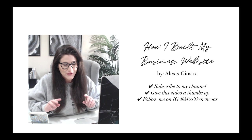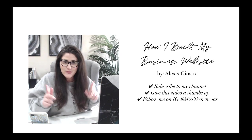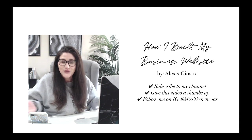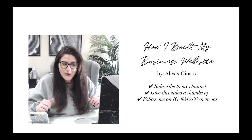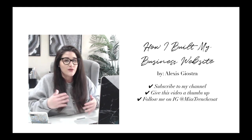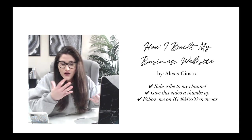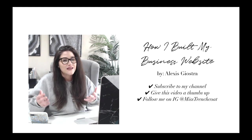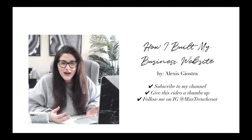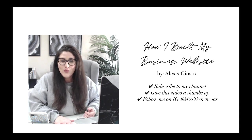I want to remind you guys to do three little things for me if this topic is interesting to you. First, go ahead and subscribe to my channel — you hit subscribe, you get to see all of my future videos. Please also give this video a thumbs up and feel free to share it with other people if you think this topic would be helpful for some business friends of yours. And also feel free to follow me on Instagram at Miss Trenchcoat, where I share the behind the scenes of my productivity in life and business.